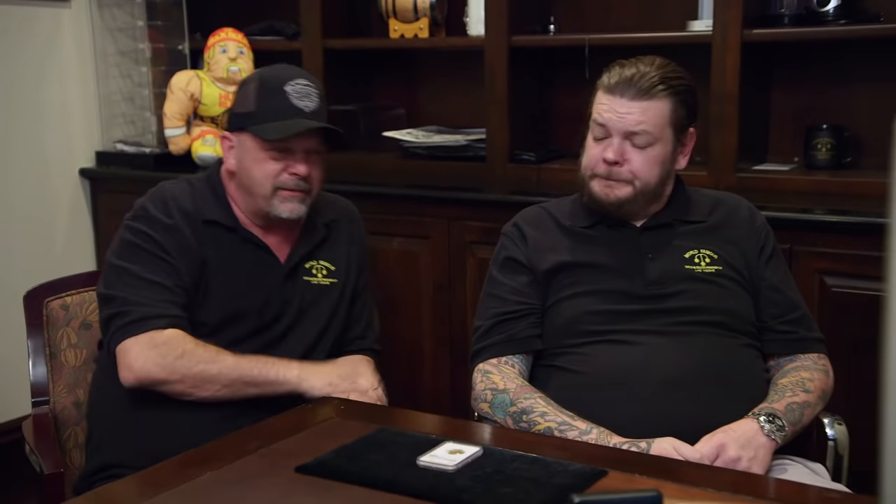Jeff, how's it going? Doing good. So, we got it. Good. So where did you get this? I got that from a client, a person I've been dealing with for a while. I've been looking for a Stella for quite a while, and when it came across my desk, I knew it was a coin you might like.